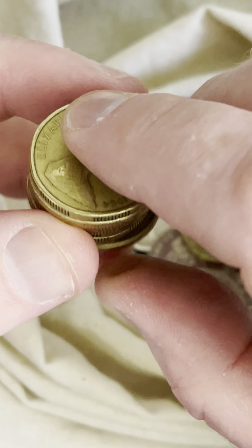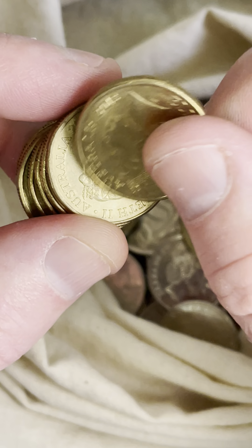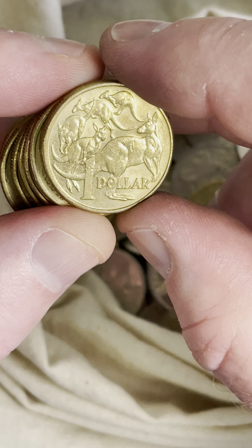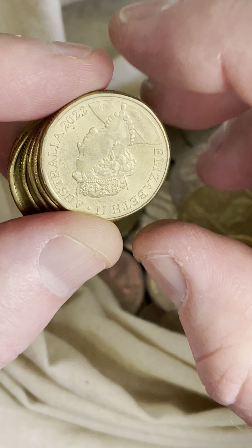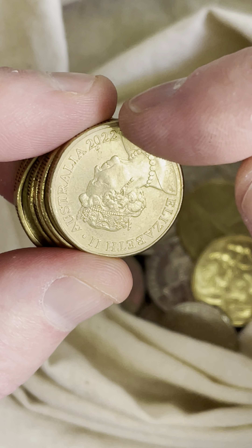That's the first circulating coin with color on it — that's cool. I'll put it aside because it's interesting and can hold a little bit of value. A lot of people like to donate them, which is good, and collectors like to have at least one in their collections. Oh, this one will be a great Aussie Coin Hunt coin — a 2022 coin!